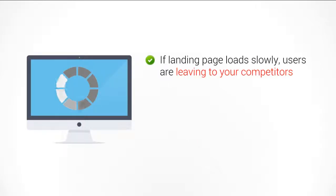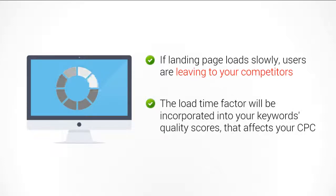If your Google AdWords landing pages load too slowly, there is a great possibility that your users are leaving and going to your competitors, especially if other websites are able to deliver the same content quickly. The load time factor will be incorporated into your Google AdWords keyword quality score, which affects your cost per click. Landing pages that load slowly may get lower quality scores, and therefore you may pay more — and your adverts may not even show.